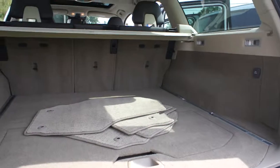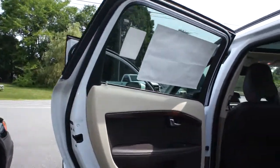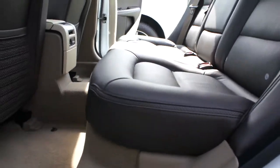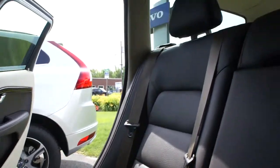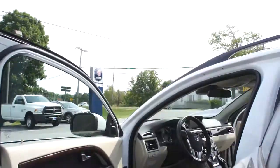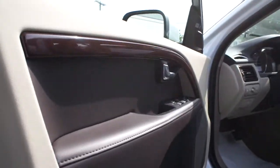This is the espresso brown interior — a beautiful, rich, deep chocolatey color, which I love. And then beige accents, and of course you can see the two-tone there.